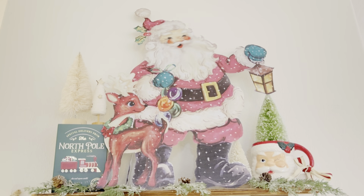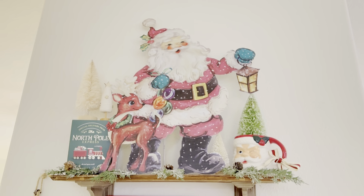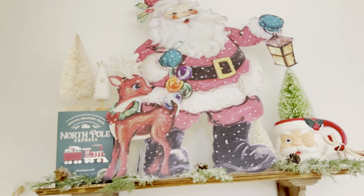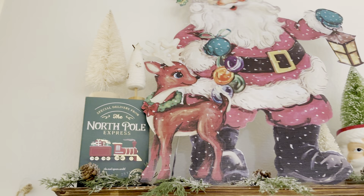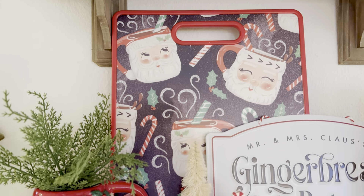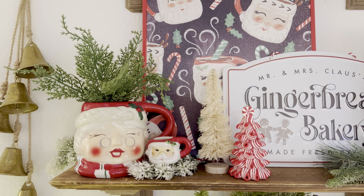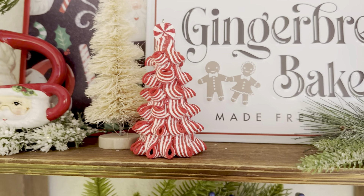On the top shelf I have Mr. Santa — I bought him from the dollar plus section at Dollar Tree this year. He looks so vintage and is really lightweight, so he can stand on the shelf. I layered another Santa coffee mug from Hobby Lobby, faux little Christmas books with trees on them, some greenery, and a cutting board from Hobby Lobby with little Santa and Mrs. Claus faces. I hung some gold bells there and styled it all together.